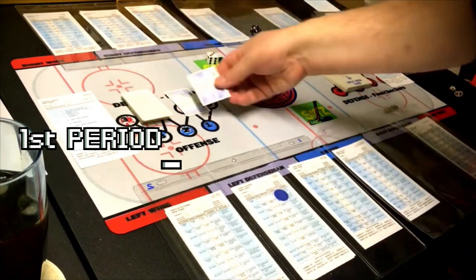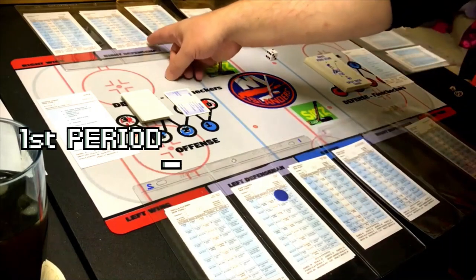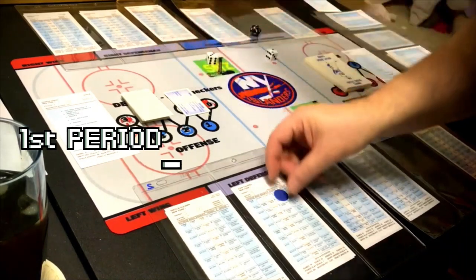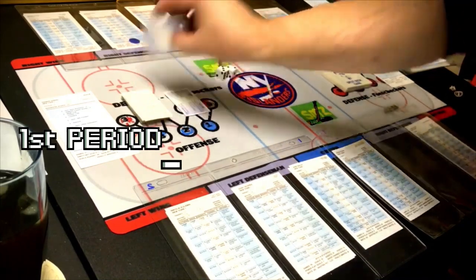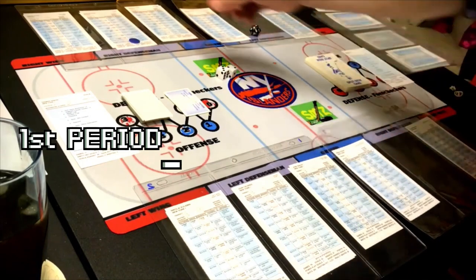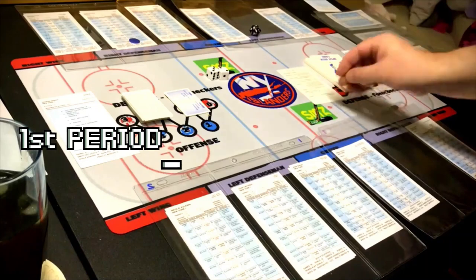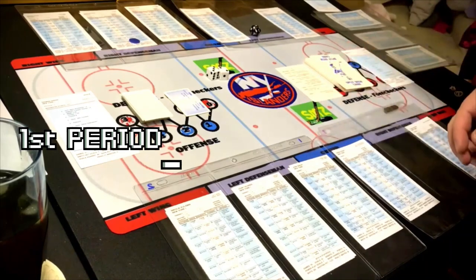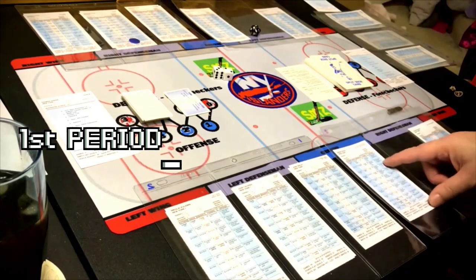We roll 18 on the face-off — visitor right wing. Gustav Nyquist keeps getting the puck. We pick the card: lose puck, outside shot for right wing. So we give the outside shot to Josh Bailey. He's only a penetration two, so he takes the outside shot. That's a six — lose to the offensive center. We see a forward line change, so we flip the cards over to line two.